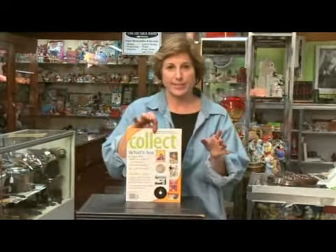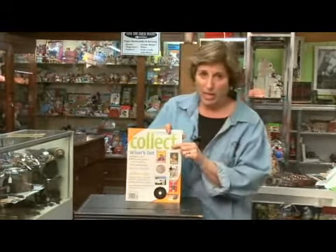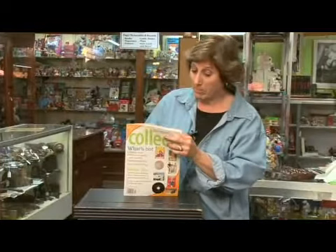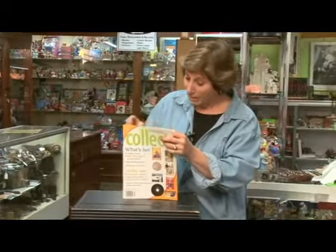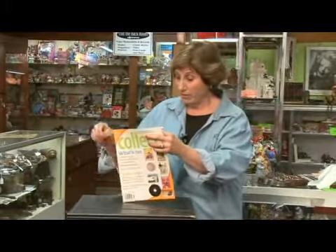I'd really like to round it out with this thing here, which is the Collect It. I don't think this periodical's been around for long, but somebody's got this great idea of educating us as to what's hot right now — what's hot and what's not. This is a great publication. It tells you what to collect, who's collecting it.